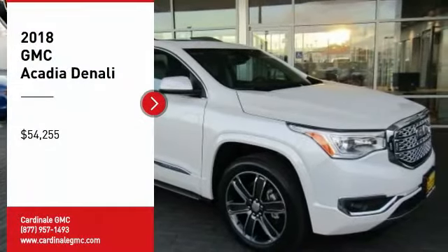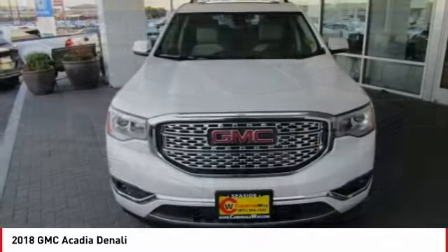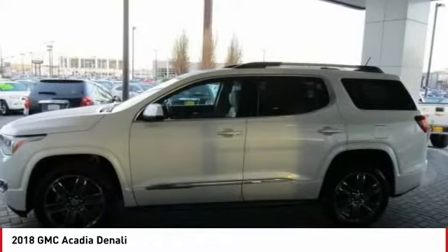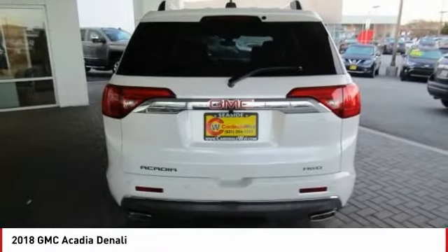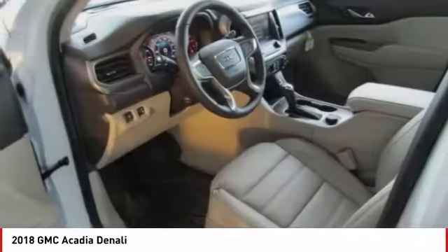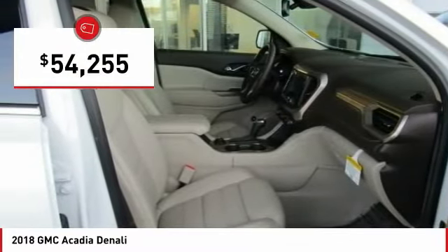Come test drive the 2018 Acadia. The GMC Acadia has great capability coupled with exceptional safety, offering better highway fuel economy than any other 8-passenger SUV, advanced technology and thoughtful ergonomics. The Acadia is a premium utility that rejects compromise and is priced below $55,000.